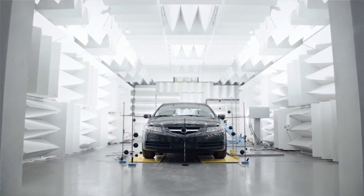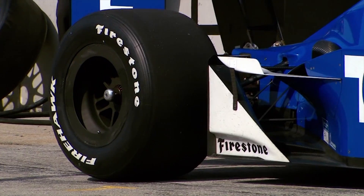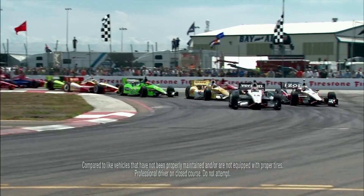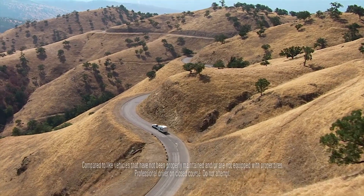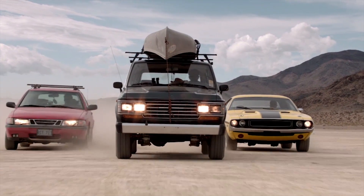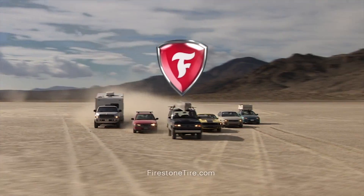There's only one car company in America that's never made a single car. And while you won't find Firestone cars on any showroom floor, they're out there running better, faster, stronger, longer. No, we don't build cars. But make no mistake — Firestone is a car company. So whatever you drive, drive a Firestone.